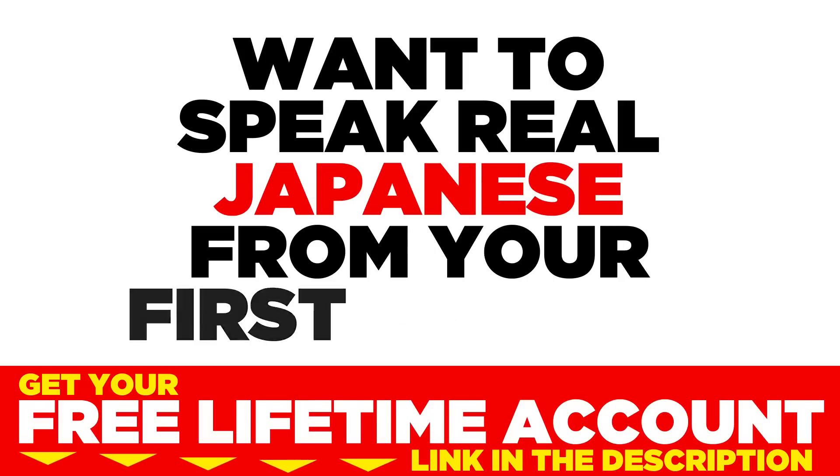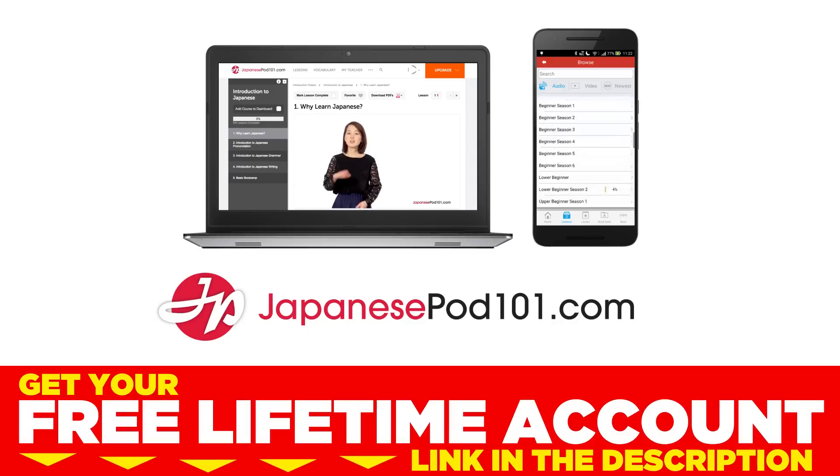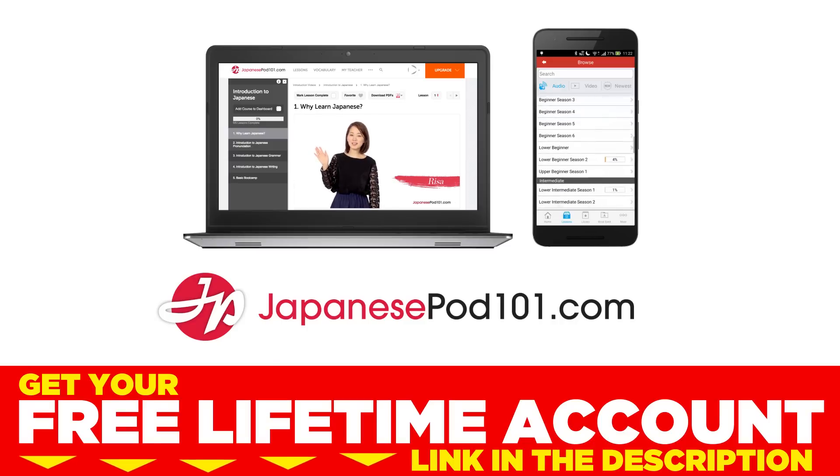Want to speak real Japanese from your first lesson? Sign up for your free lifetime account at japanesepod101.com.